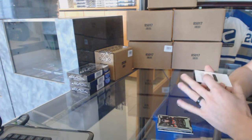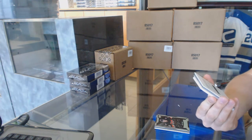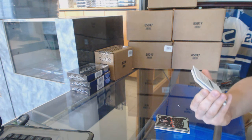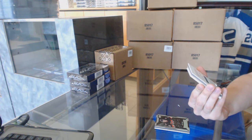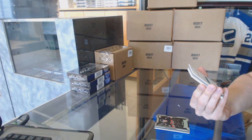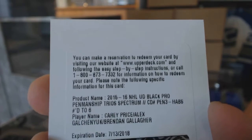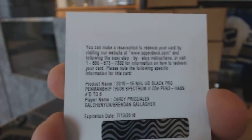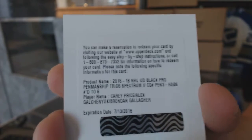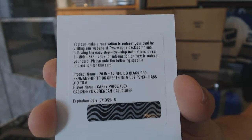We've got a redemption — a pro penmanship Trio Spectrum Autographs, number 6 for the Montreal Canadiens: Carey Price, Alex Galchenyuk, and Brendan Gallagher. Pro penmanship triple auto, Spectrum out of 6.